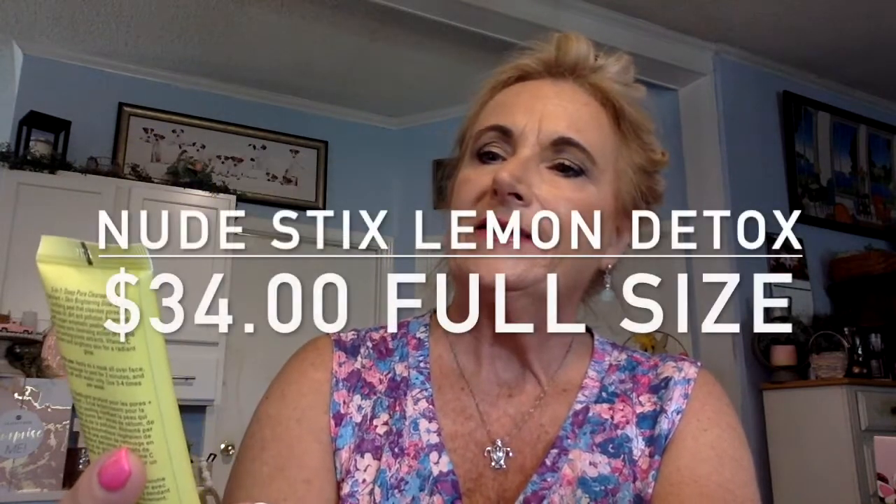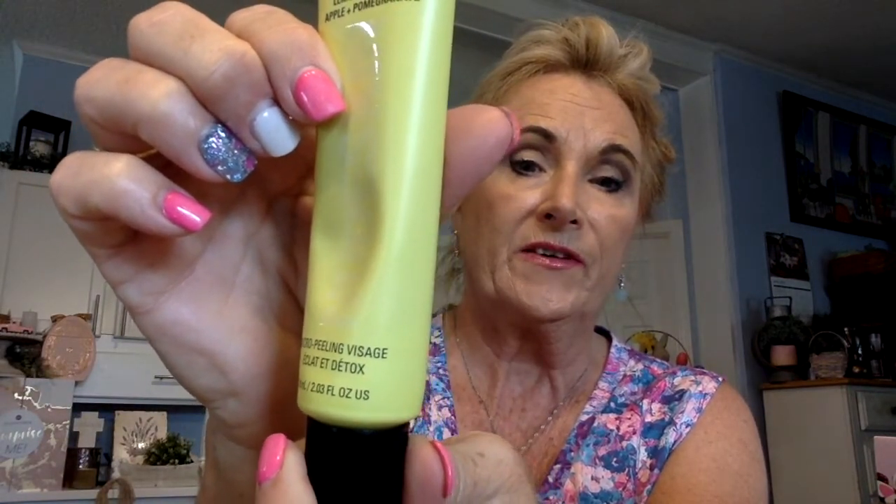Our next item is in a bright green tube by Nudestix — it's the Lemon Aid Detox and Glow Miracle Peel. It's a micro-peeling visage, some kind of detox mask for your face, so now we're going to have it cleansed even deeper.